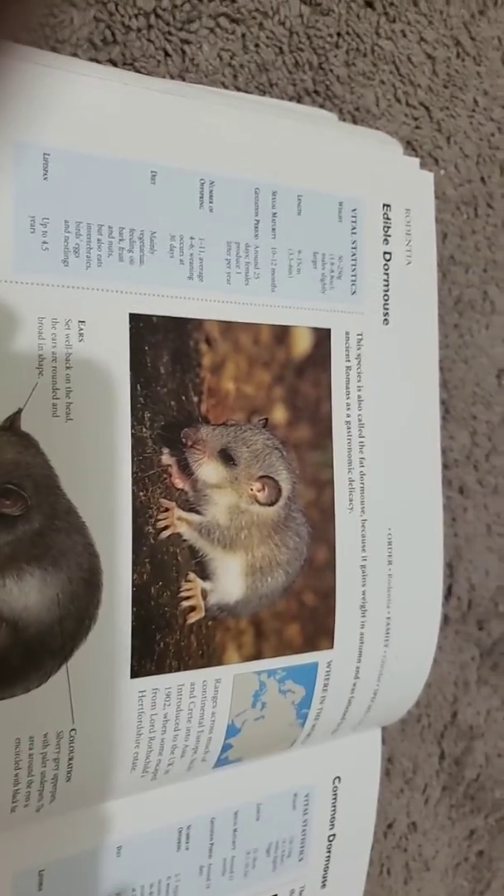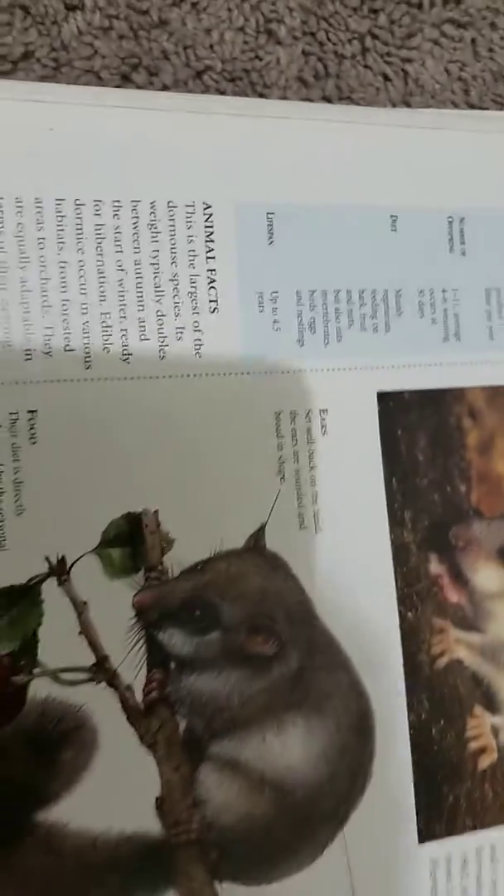Welcome, and today we're going to be talking about the Edible Dormouse. This species is also called the Fat Dormouse because it gains weight in autumn, and was fattened by the ancient Romans as a gastronomic delicacy.